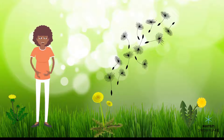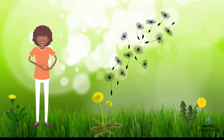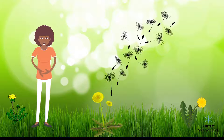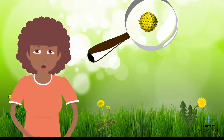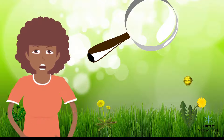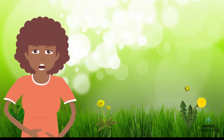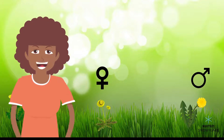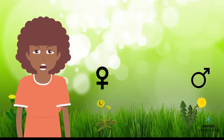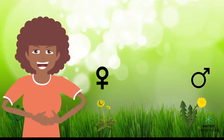To make seeds, a flower needs to be pollinated first. Pollination means that pollen from one flower is carried to another flower. Pollen is a yellow or orange powder that flowers make. For pollination to work, pollen needs to be carried over from a male flower to a female one. Did you know that flowers can be male or female? The female flower can be far away from the male flower, so how can pollen be carried to the female plant?